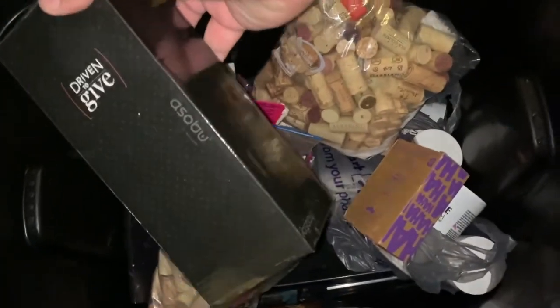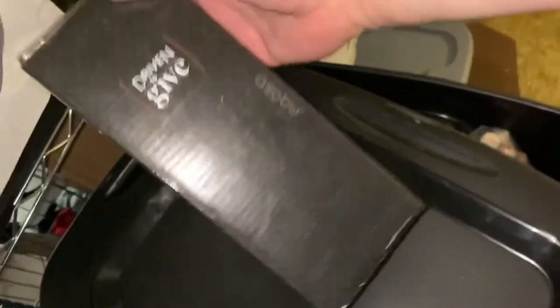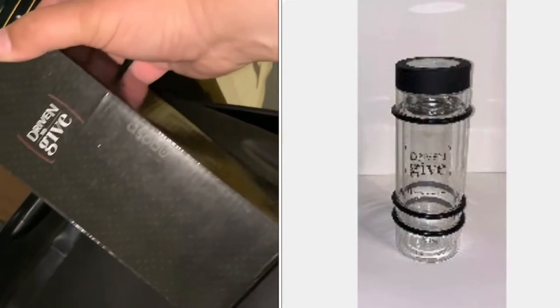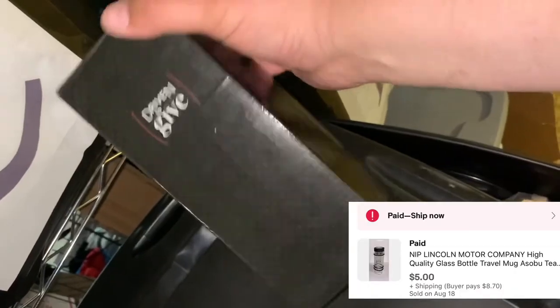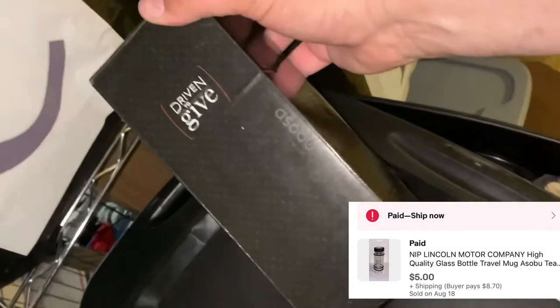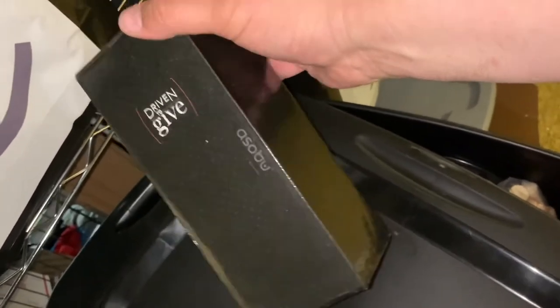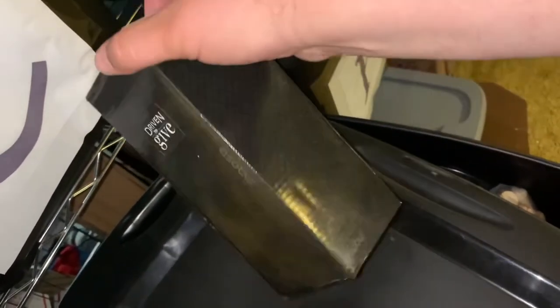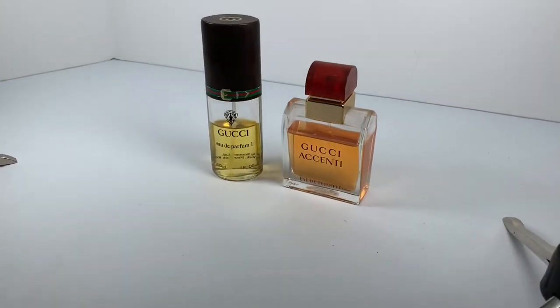Over here I sold this 'Driven to Give' item — it's a Lincoln brand, Lincoln Motor Company, Ford tea infuser. You can see the picture I posted; it was still new in the box. Sold it for five bucks plus shipping. I should mention I didn't pay anything for it — somebody gave it to me, they were just trying to get rid of it. I'm sure they won't mind that I sold it for five dollars.